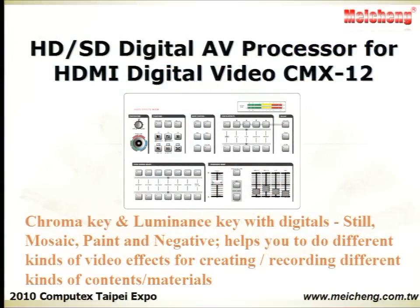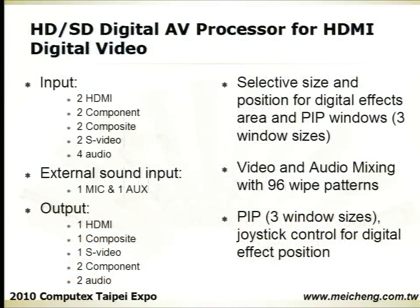The Digital AV Processor for HDMI Video helps you to apply video effects for recording different kinds of materials, with chroma key and luminous key. It features 3 window sizes for picture-in-picture modes and joystick control for altering the position of digital effects.